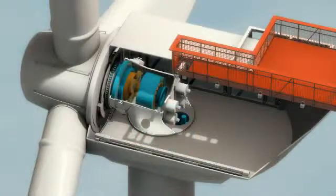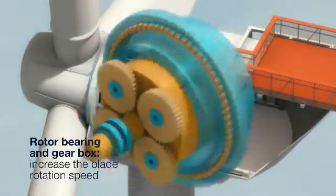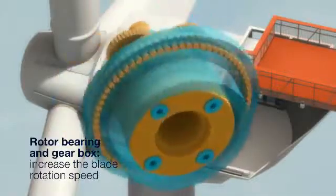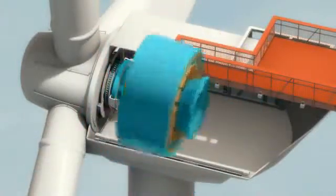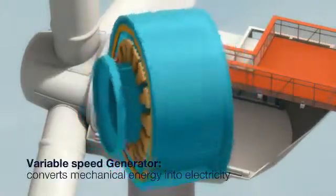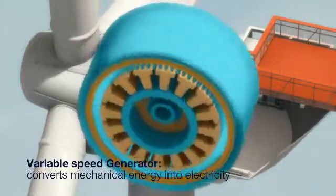Areva has developed a hybrid technology with a single rotor bearing, a one-stage gearbox, and a medium-speed generator. This configuration combines all the advantages of conventional wind turbines and those of gearless equipment, known as direct-drive turbines. The generator is combined with a frequency converter, ensuring a range of variable rotation speeds to achieve optimal electrical efficiency rates.